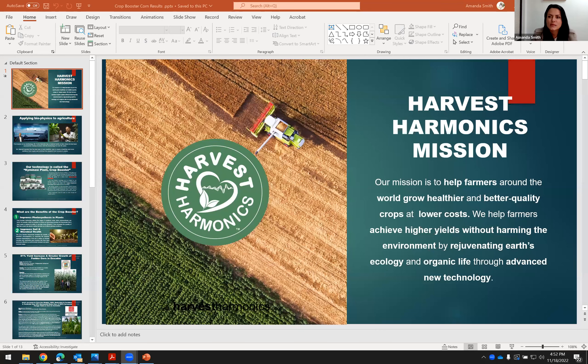Hi there, this is Amanda Smith, and I'm the COO for Harvest Harmonics Corporation. I want to focus in on something specific here and do a very short little presentation for you on some of our results of our technology for corn.